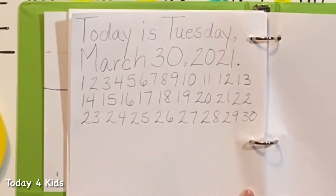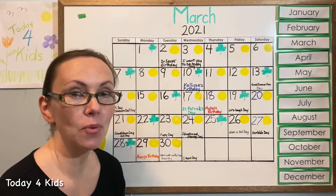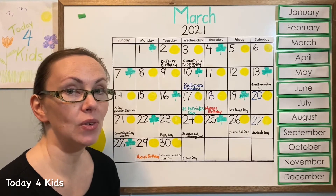That was a lot of numbers! Thank you for doing the sentence and practicing all those numbers with me — that was a lot of hard work. I'm so glad that you're trying so hard with me. It's much more fun when we do it together.